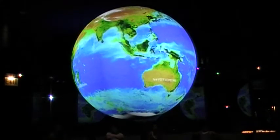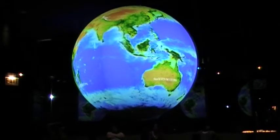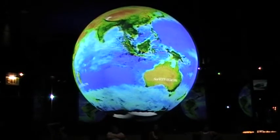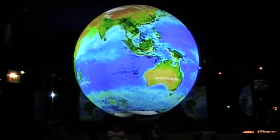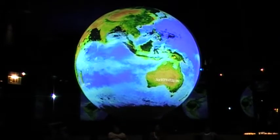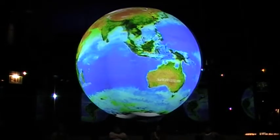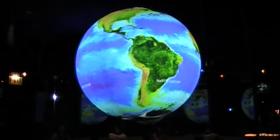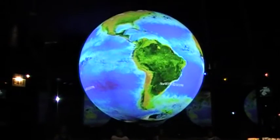Throughout this wide range of conditions, life has found a toehold almost everywhere on Earth's surface. One of the most important factors affecting life on Earth is the seasonal cycle, caused by the tilt in Earth's axis. The seasonal blooming of plants on land and in the seas plays a major role in regulating the carbon dioxide in Earth's atmosphere.